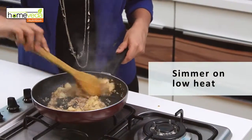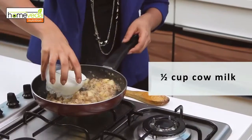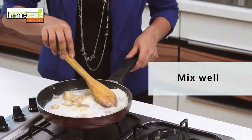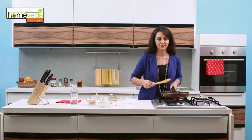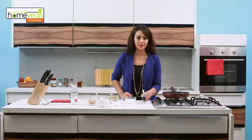Simmer this till the apples are soft and the liquid is a syrupy consistency. Cook 4 tbsp of oats for 5 minutes in 2 cups of water. Once the oats have cooked, combine with the fruit concoction and simmer on low heat. Finally, add half a cup of cow's milk, mix it in, add a dash of vanilla essence, and serve hot.